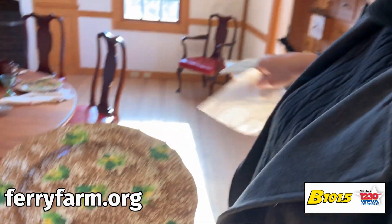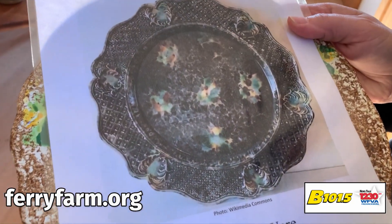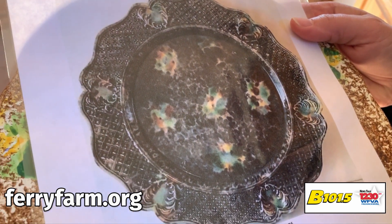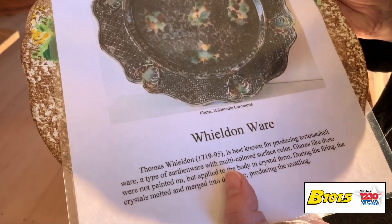In fact, I have a picture of an original one. So this is what an original wieldenware plate would have looked like. And you can Google this — there are all kinds of different ones that you can see online. So that's how it would have come out in the period.